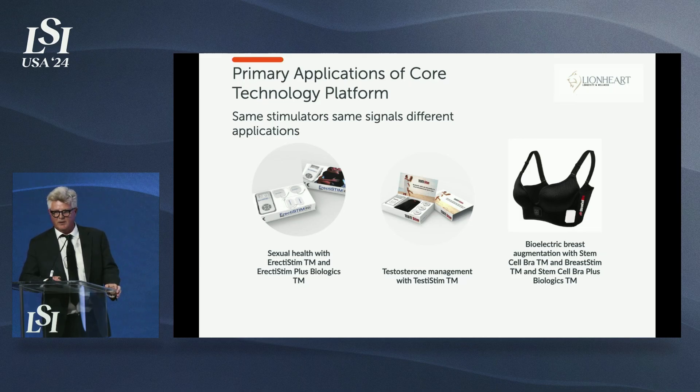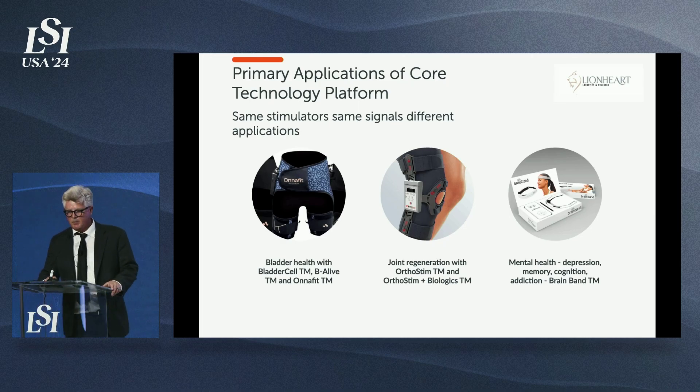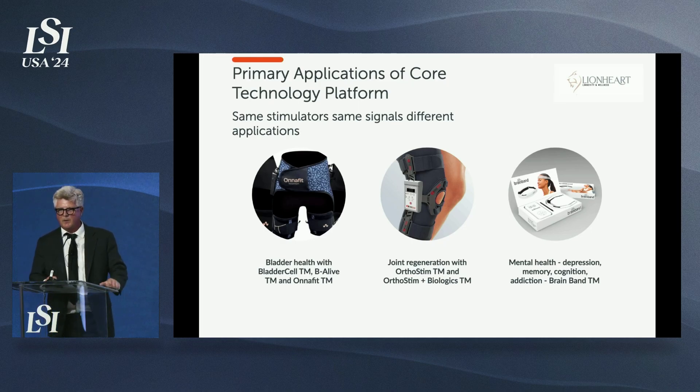A year out, those patients do not need Viagra any longer. We have a testosterone management product. We have a stem cell bra — we just finished a study in Spain where one third of women increased one cup size just by wearing our bioelectric bra that recruits stem cells to breast tissue, one hour every other day for only four weeks. We also have products for treating flabbiness and belly fat, toning belly muscles, recovering knees, and for mental health — we just finished a depression study where all patients were resistant to drug therapy, and we got all of them to come out of depression with electrical stimulation alone.